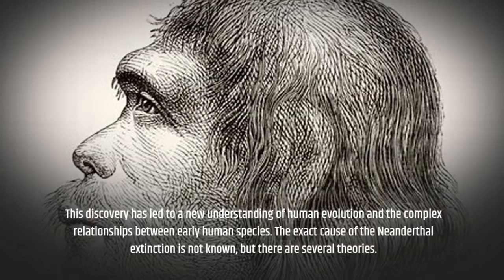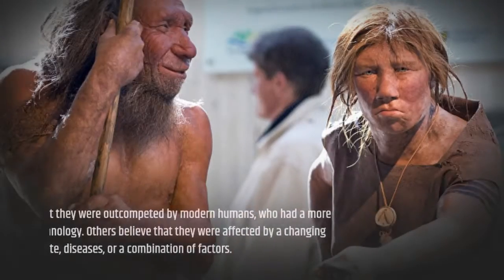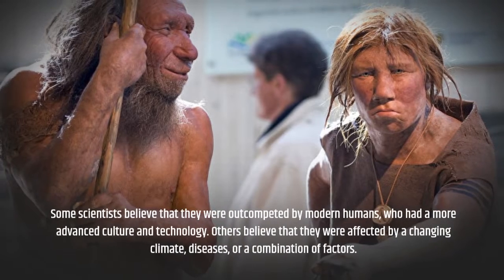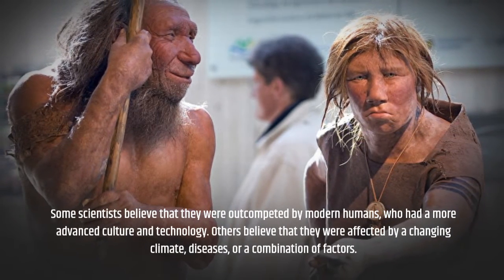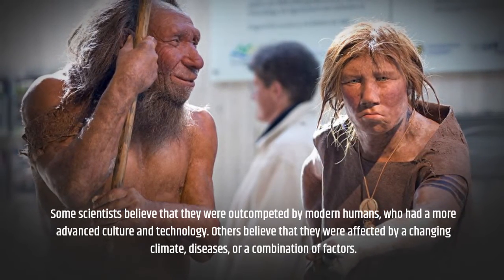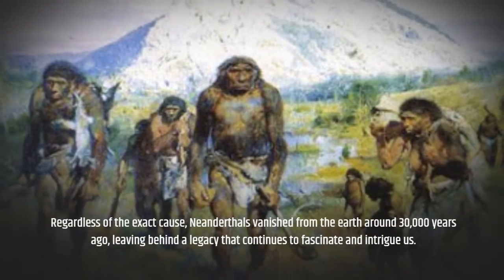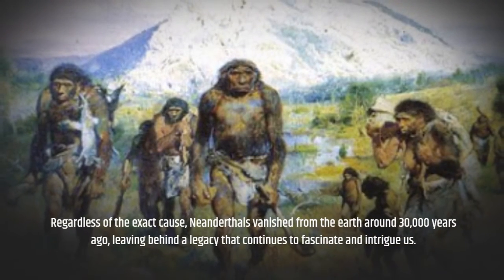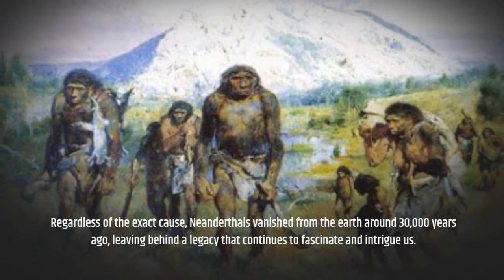The exact cause of the Neanderthal extinction is not known, but there are several theories. Some scientists believe that they were outcompeted by modern humans, who had a more advanced culture and technology. Others believe that they were affected by a changing climate, diseases, or a combination of factors. Regardless of the exact cause, Neanderthals vanished from the earth around 30,000 years ago, leaving behind a legacy that continues to fascinate and intrigue us.